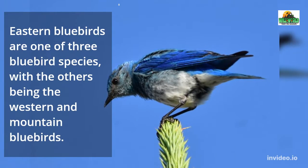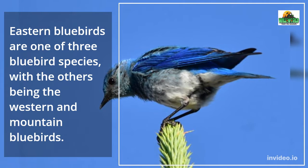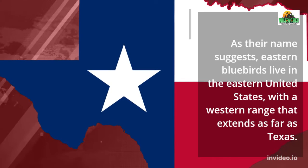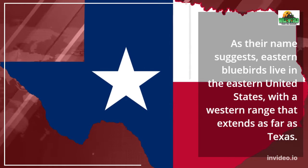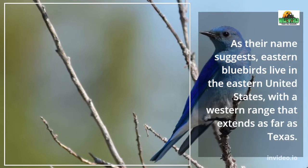Eastern Bluebirds are one of three bluebird species, with the others being the Western and Mountain Bluebirds. As their name suggests, Eastern Bluebirds live in the eastern United States, with a western range that extends as far as Texas.